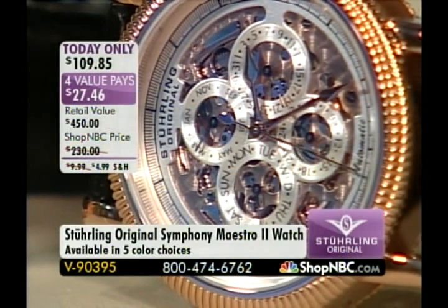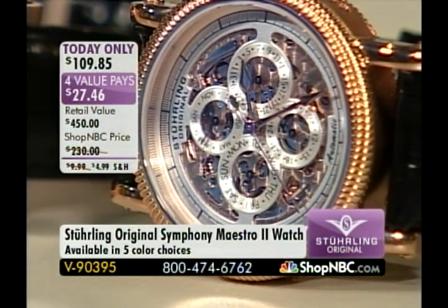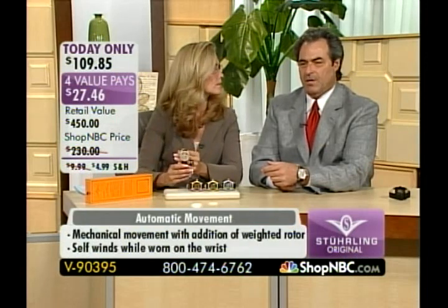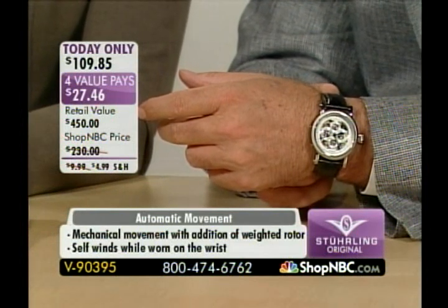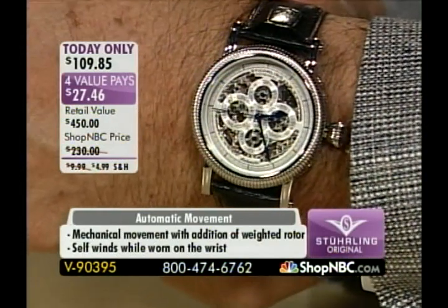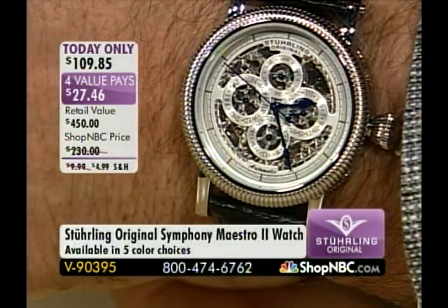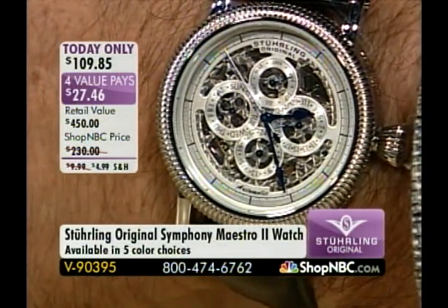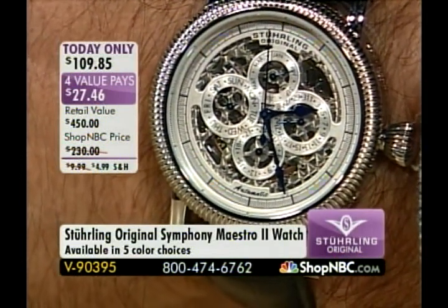How do we care for an automatic timepiece? One thing you don't do is hard labor wearing them — they require a little more love. You're not going to throw these around or do hard work in them. These are a little more sensitive. You don't have to keep it in a winder — you can literally just keep it in the drawer. When you want to wear it, you can pick it up, set the time, wind it, and off you go. It's really that simple. This has the Cristerna crystal — here's the presence on the wrist.